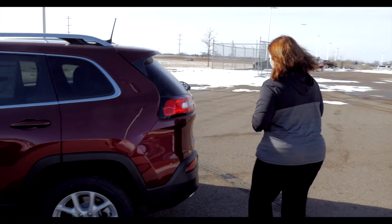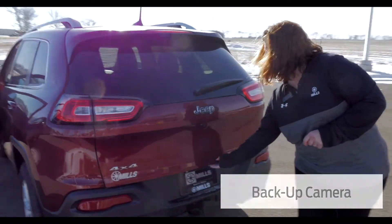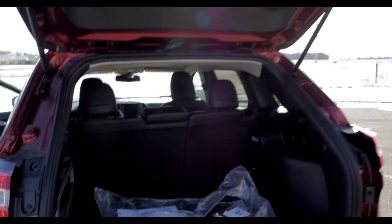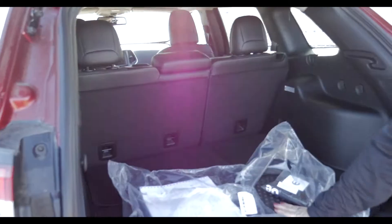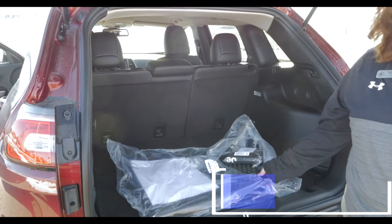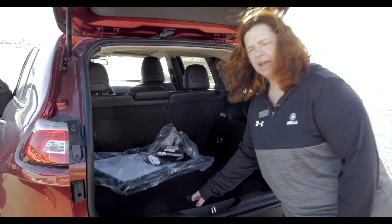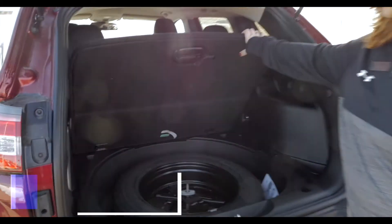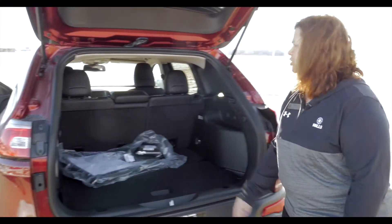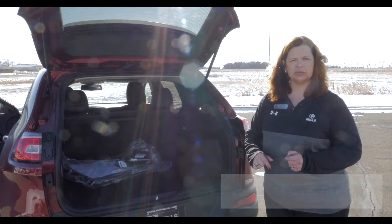Going around to the back, we've got the backup camera on the Jeep Cherokee. This one does have the cold weather package, so you are also going to be getting all-weather floor mats. We've got a large full-size spare tire — all of our Jeeps have that. You've got your storage there, and these seats will fold down if you need extra storage space.